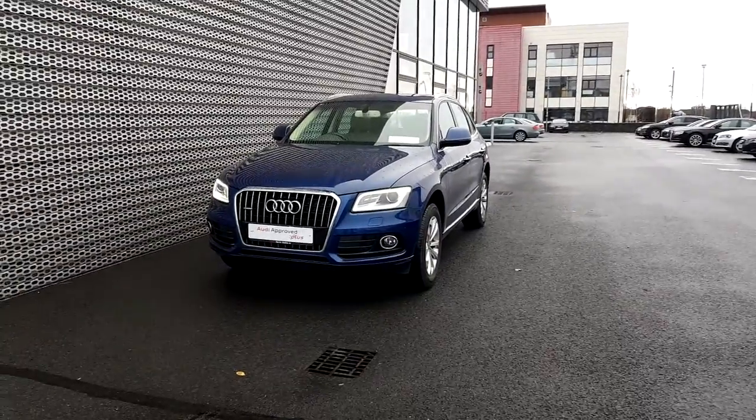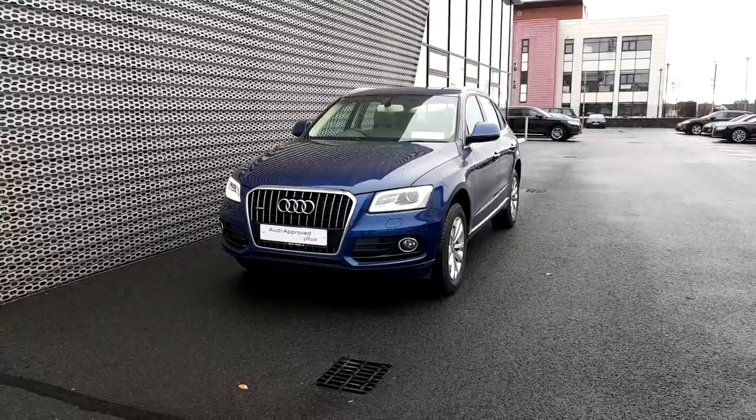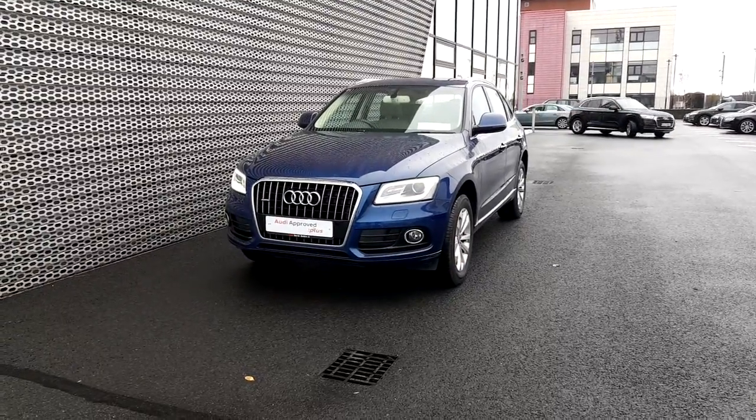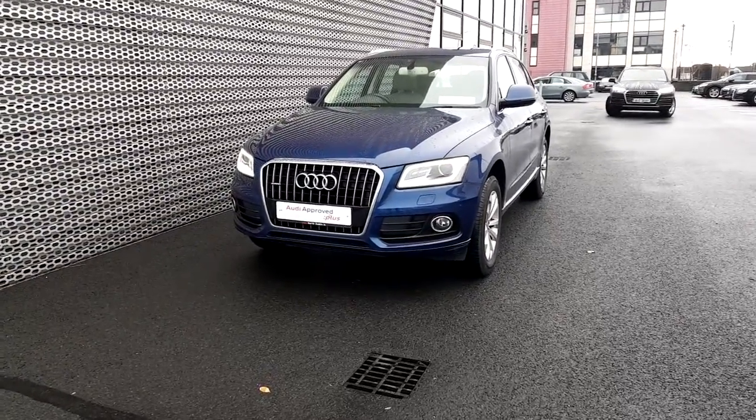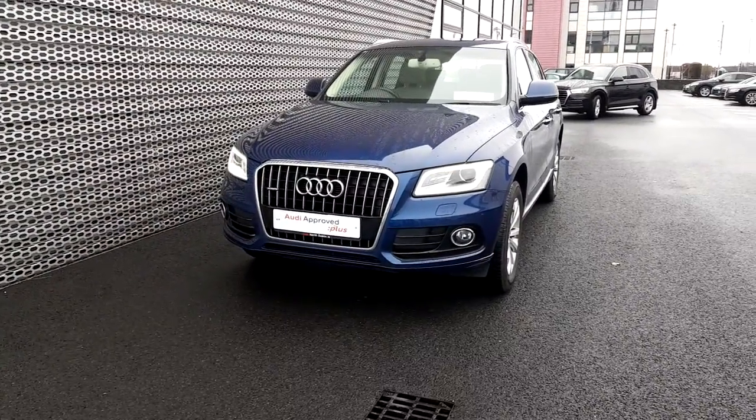Ladies and Gents, Ronan here from Audi North Dublin. Today I'm going to show you a quick video of this Audi Q5 Quattro SE. This Q5 has a 2-liter TDI engine with a manual gearbox providing 150 brake horsepower.